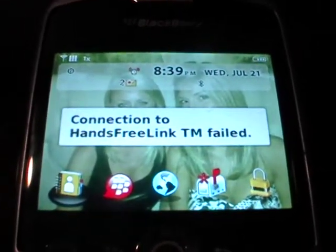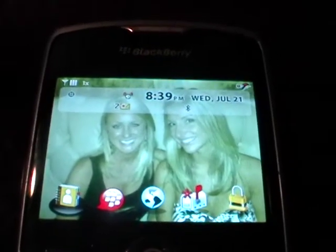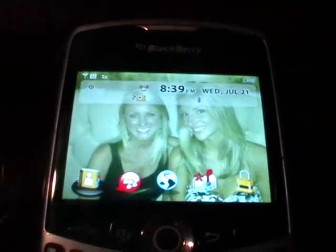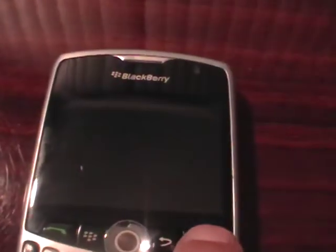I have here a BlackBerry 8330 with some issues that I will try to demonstrate very clearly in this video. As you can see, the BlackBerry does power on. It waited a minute and seemed to either power off or go into screen saver mode. So it will power on.